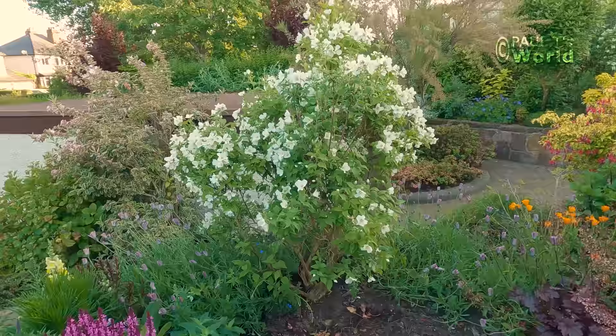Good evening and welcome to Paul T's World on this marvellous summer's day. It's eight o'clock at night, it's nice and quiet, the sun's still up, and in this video we're going to have a look around — a tour of my front garden, and in particular we'll have a look at what is flowering right now in mid-June.